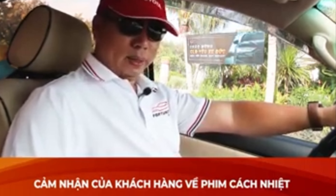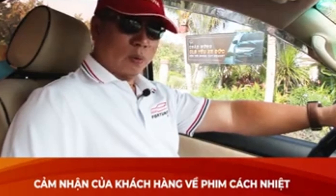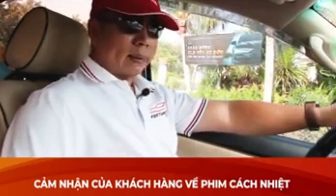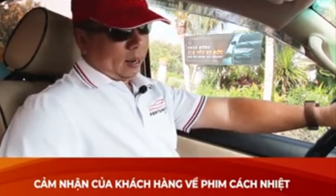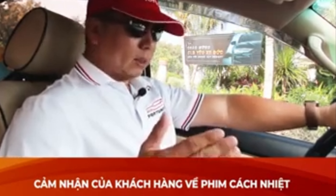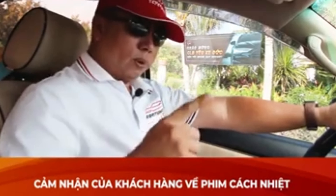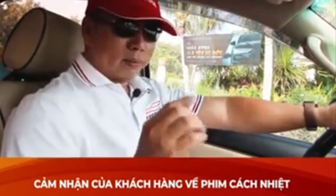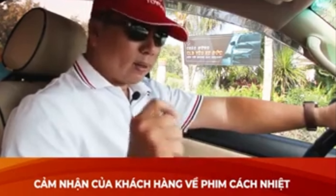Hôm nay sau cái quãng đường mà mình đi off của hội Fortuner từ Sài Gòn ra tới Mũi Né, với cái quãng đường khoảng 250km. Và với cái phim cách nhiệt Luma mà hồi sáng mình đã báo, mình sử dụng để hôm nay trải nghiệm thử, xem cái tính năng của nó như thế nào.